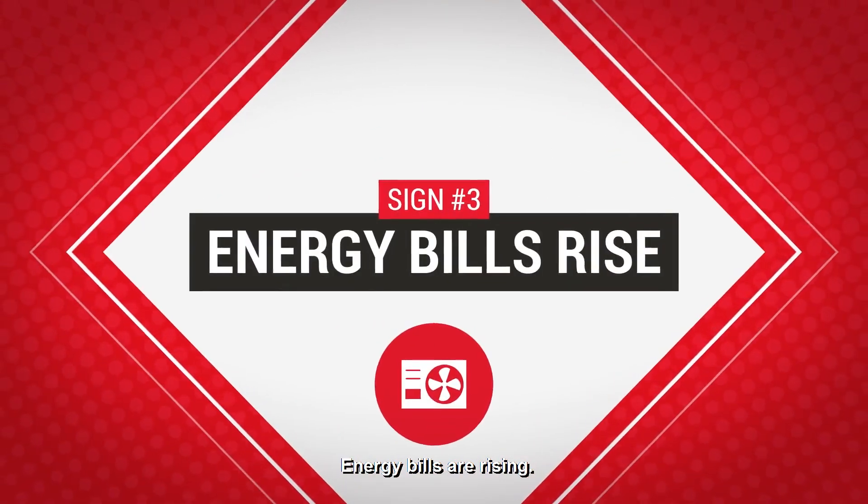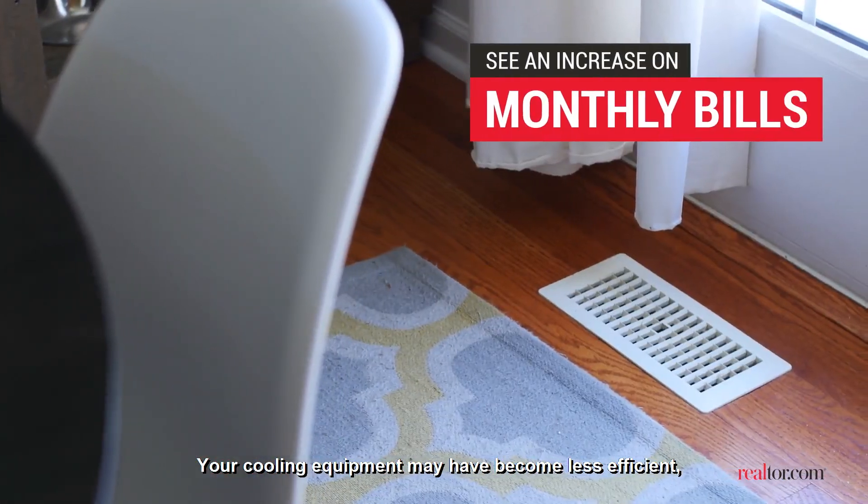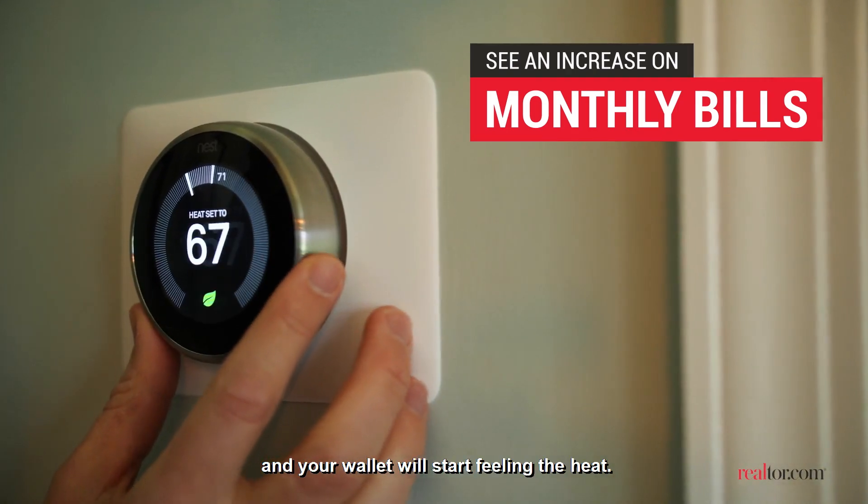Energy bills are rising. Your cooling equipment may have become less efficient, and your wallet will start feeling the heat.